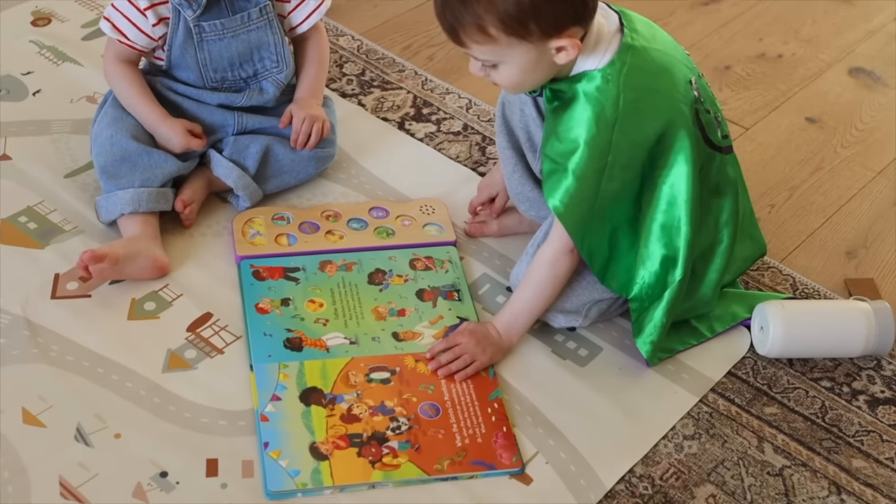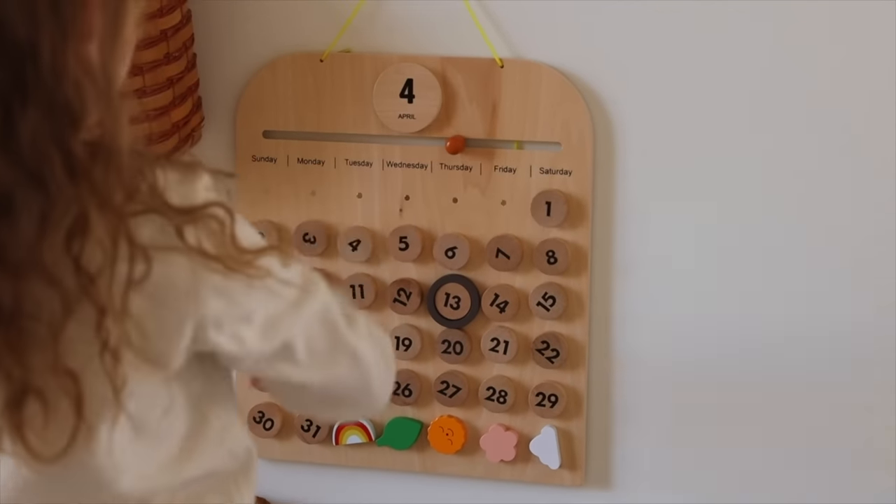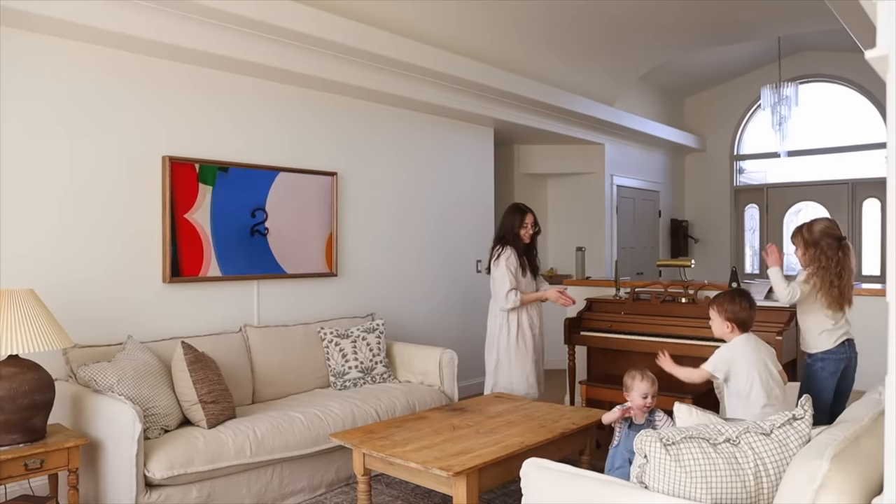Typically between 9 and 10 is when we officially start the school day. I'll gather all the children together and we'll start with memory verses in the playroom, then move on to the calendar and the weatherboard — all the kids are involved in this and we're engaging in it together.